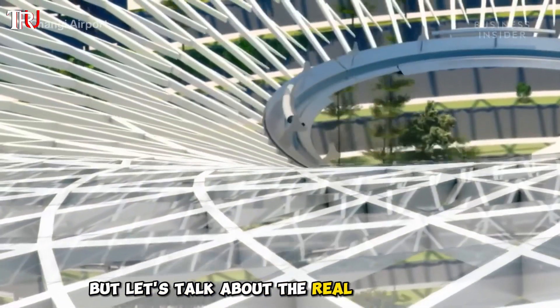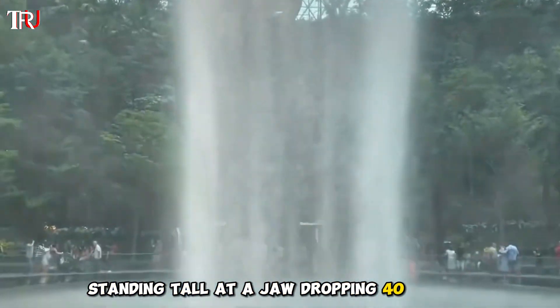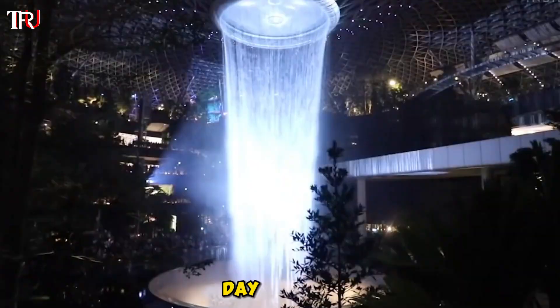But let's talk about the real showstopper: the Rain Vortex. Picture this — the world's largest indoor waterfall standing tall at a jaw-dropping 40 meters. It's not just a waterfall; it's a symphony of lights and water that will leave you spellbound, day or night.